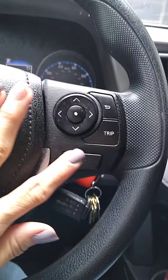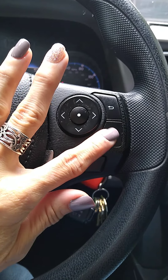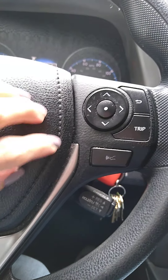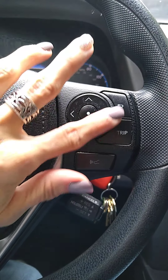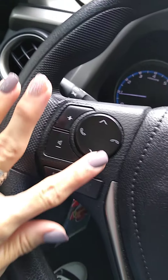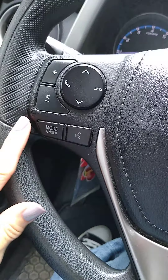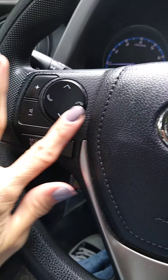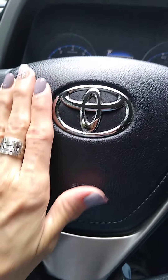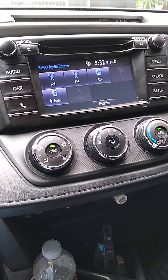Right here we do have some buttons — you can press it and it'll tell you how many miles you drove on a particular trip. You can also adjust the volume on your radio right here, and you can make phone calls right here so you don't have to use the phone in your hand. It is Bluetooth capable.